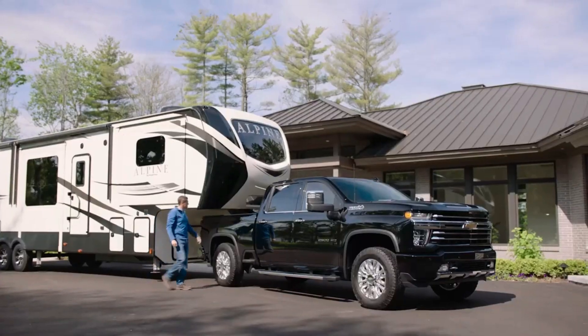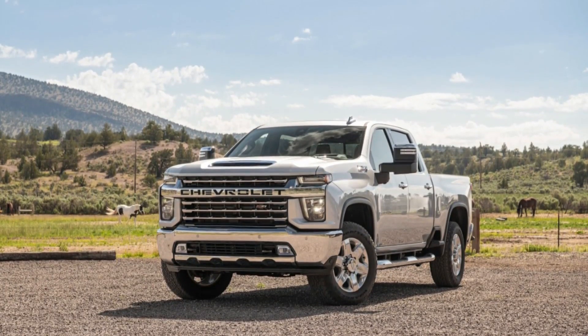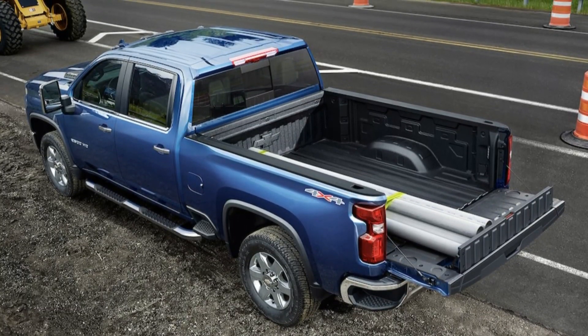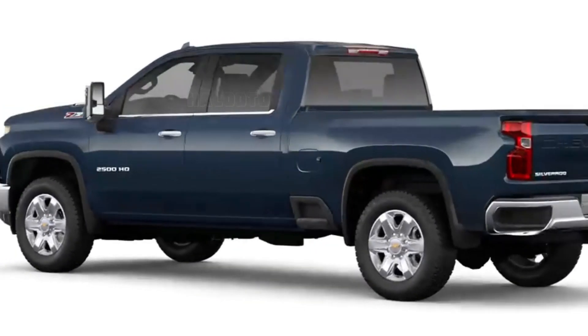Chevrolet had planned to bring out the new Silverado HD for the 2023 model year, but problems with the supply chain pushed it back to the 2024 model year. The new model is expected to go on sale worldwide in the first quarter of 2023.